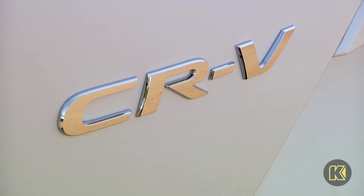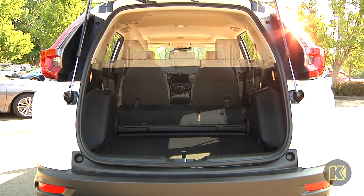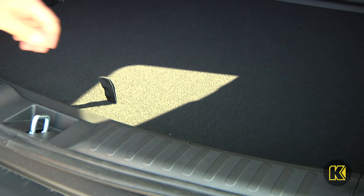Just because this is a hybrid Honda doesn't mean you're sacrificing cargo space. With folding flat rear seats, fit whatever you need into this spacious Honda SUV.